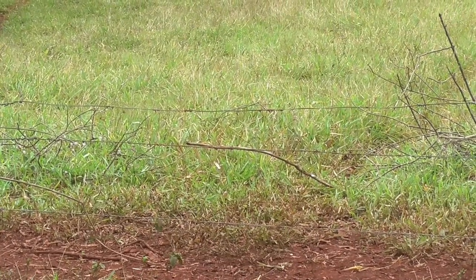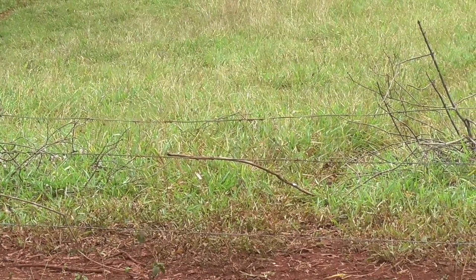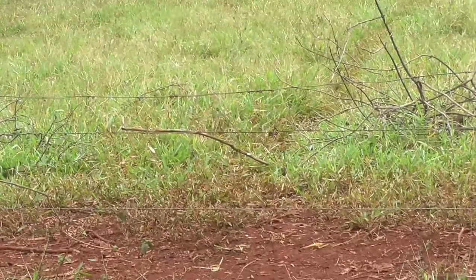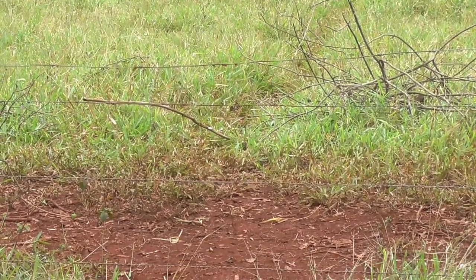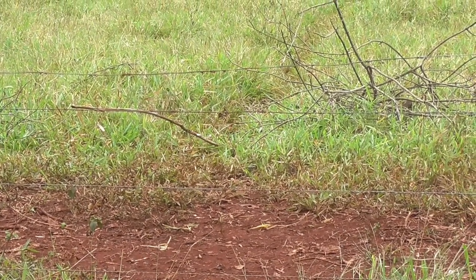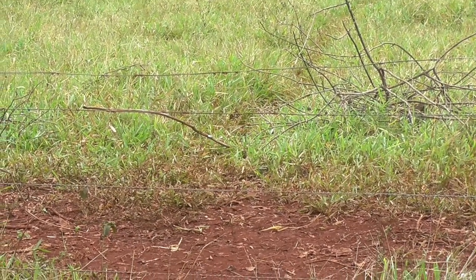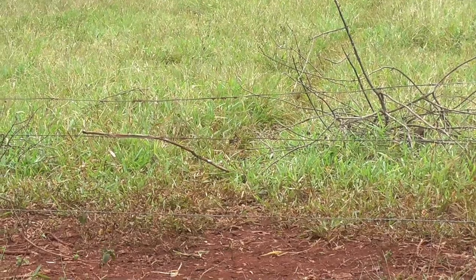I've got one spot here where the top wire has been stretched — you can see it, and there's a track to it. So they've been walking here, and we've got one old cow in particular that's a real bugger for it. I'd say she's jumped over and the others have followed suit. So we'll fix that for starters.